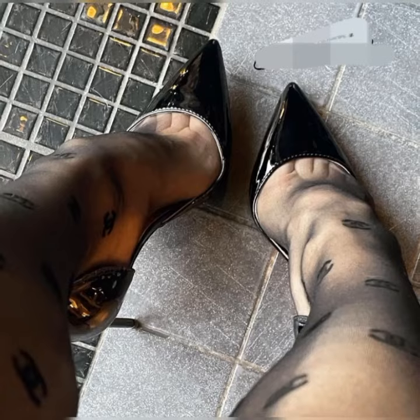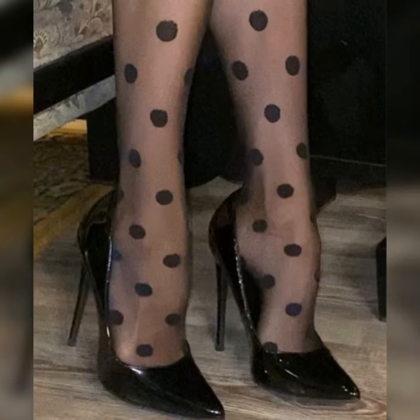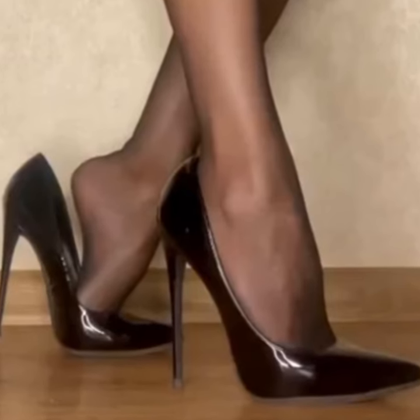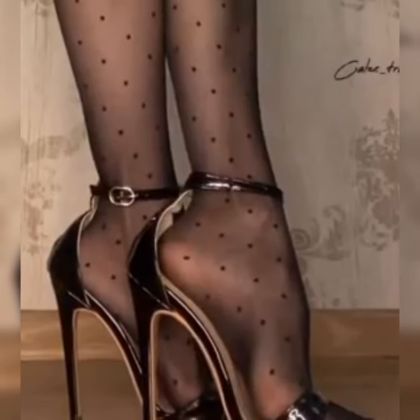They can be paired with a wide range of outfits and look fabulous with dresses, skirts, jeans, or even shorts. Whether you are going for a casual daytime look or dressing up for a night out, strappy heel sandals are a great choice.